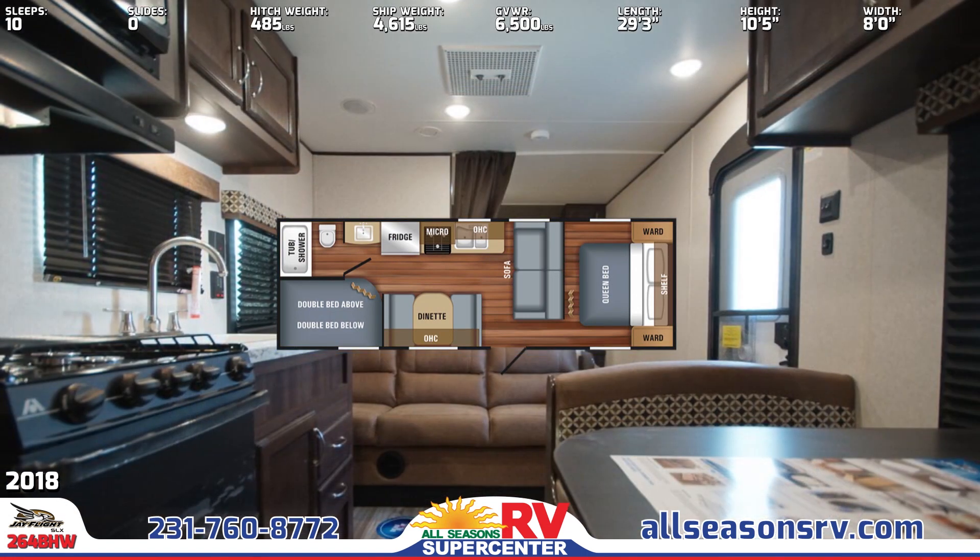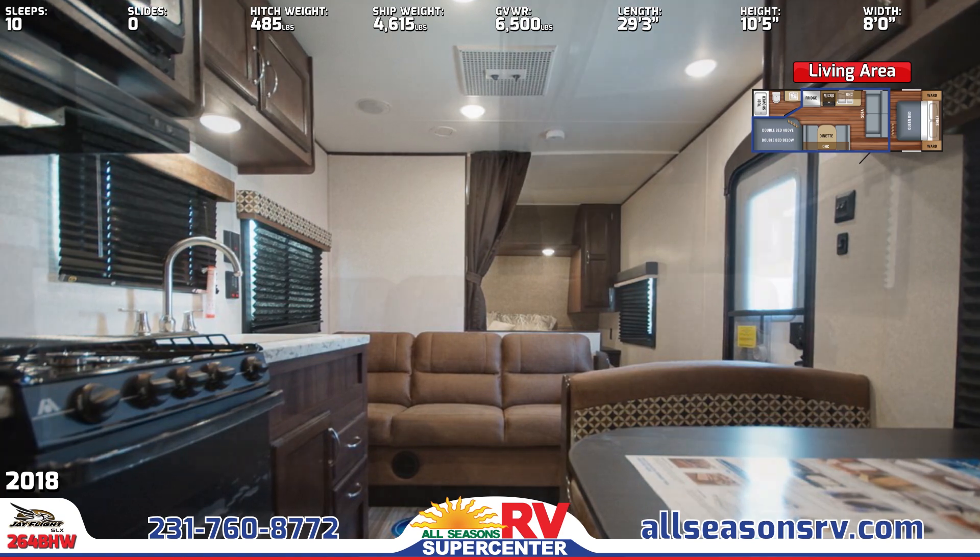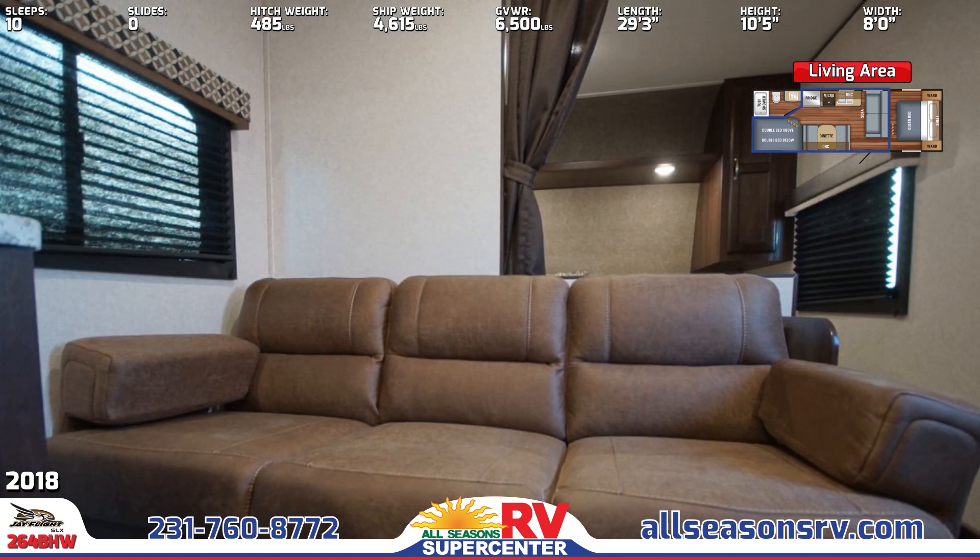In the living area, you'll see a J-Steel jackknife sofa that folds down into a bed, a booth dinette that has storage underneath the benches, and a full kitchen.